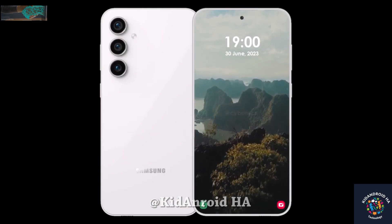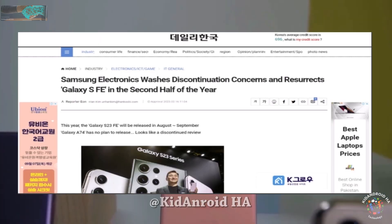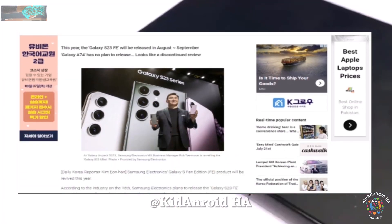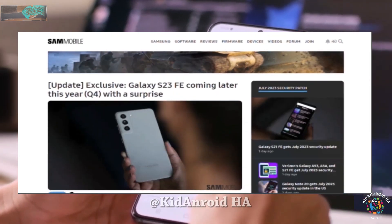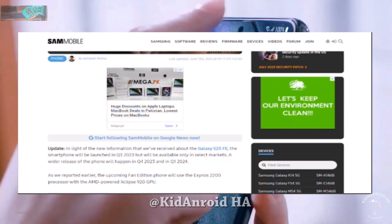As for the release date, predicting the Galaxy S22 FE's launch was challenging, as it never happened. However, according to Korean publication Hankuki, there may still be an FE phone this year, branded as the S23 FE, expected to launch in August or September. Sam Mobile shares a similar view, suggesting an initial release in Q3 2023, followed by a wider launch in early 2024.